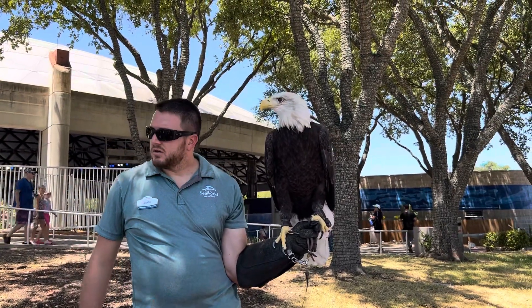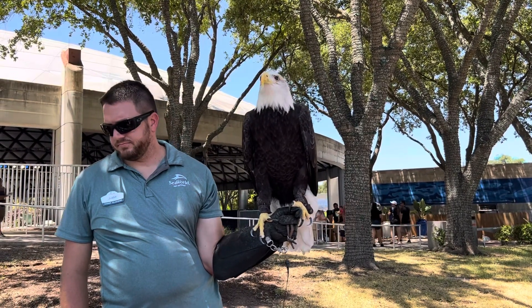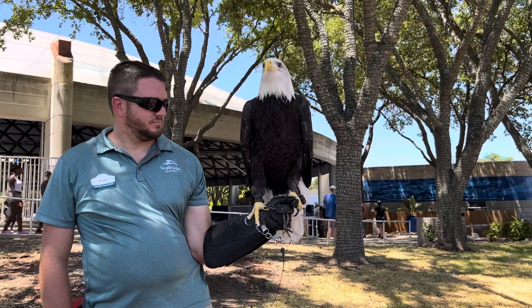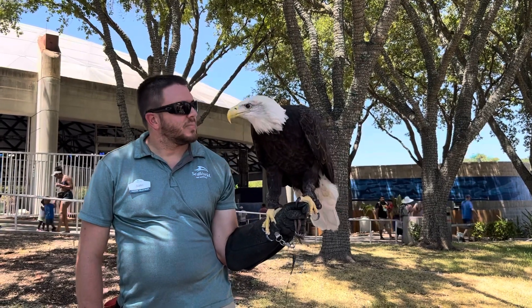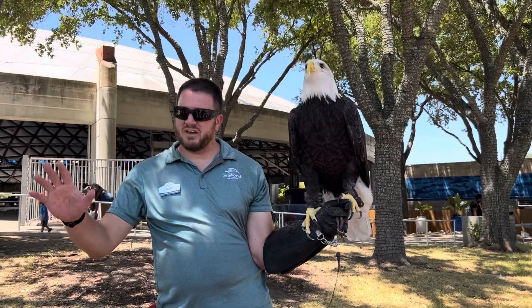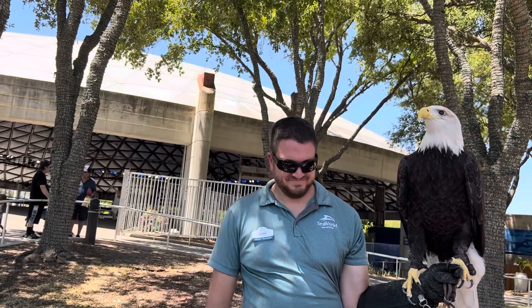How much does she weigh? She's right now about nine pounds. Is that an average size? The further north you go toward Alaska, typically the larger the eagle — a lot of it has to do with the prey and the fish they're eating, like the large salmon near Alaska. Her being from Florida, she's a little bit on the smaller end.